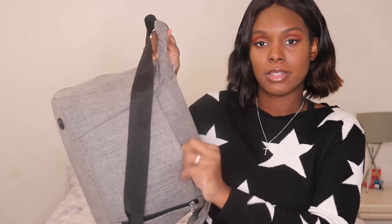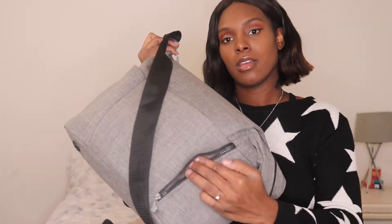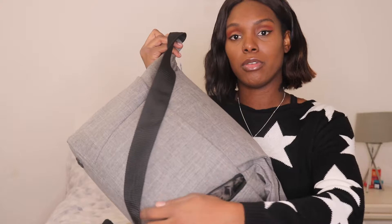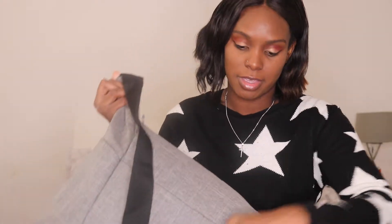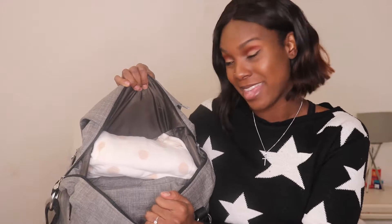The bag has quite a few compartments — there's one here, a bottle holder on the side, another one over here, and a zip at the front which is also a compartment. The bag is already packed because I'm 37 weeks and I want to make sure just in case I go into labor. Only three weeks left, so yeah, let's jump in.